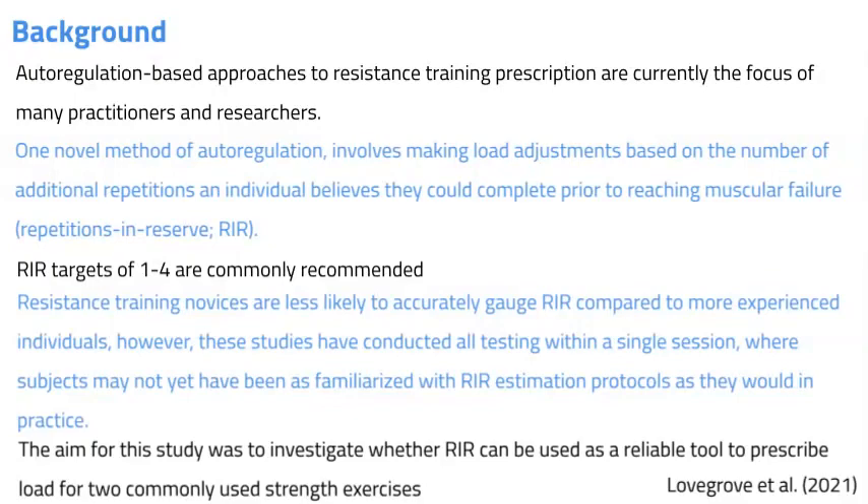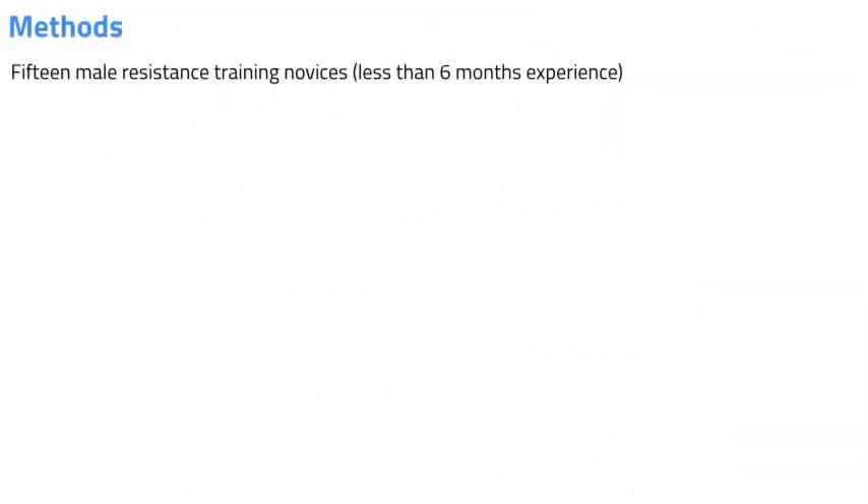So what did they do? Well, 15 male resistance-trained novices with less than six months of resistance training experience took part in the study. They attended the lab on four different occasions, each separated by seven days.